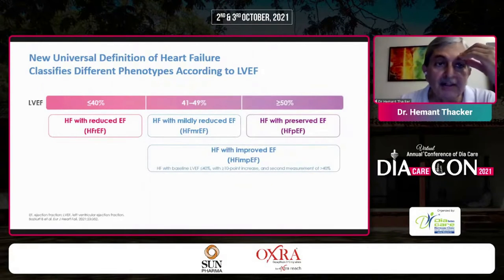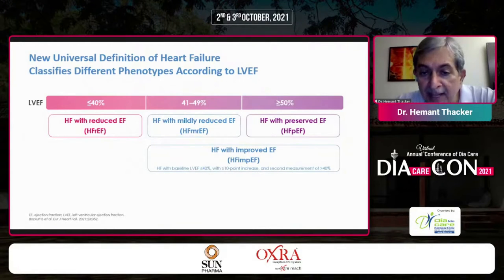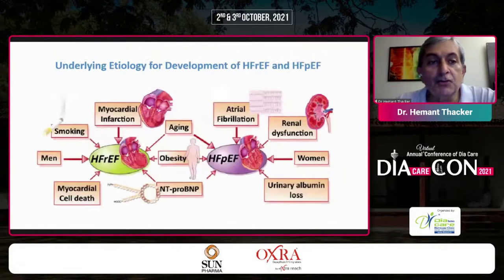The new universal definition of heart failure is classified according to phenotypes based on LVEF: reduced ejection fraction, mildly reduced ejection fraction, and preserved ejection fraction — as the numbers denote. There is also improved ejection fraction, where heart failure with a baseline of less than 40% shows a more than 10-point increase with a second measurement above 40%. This represents success for the patient, the clinician, and for therapy.